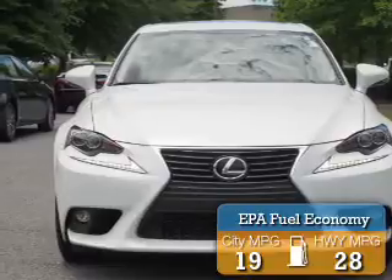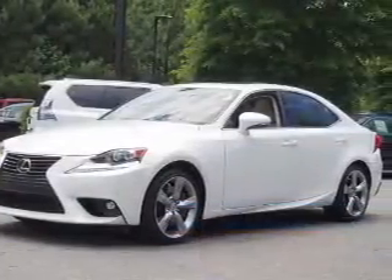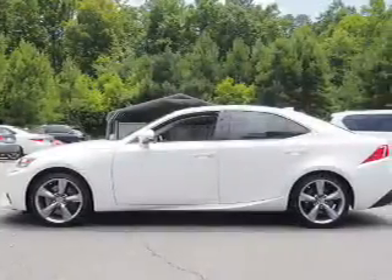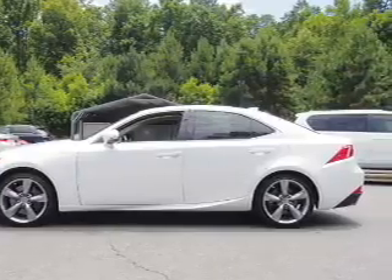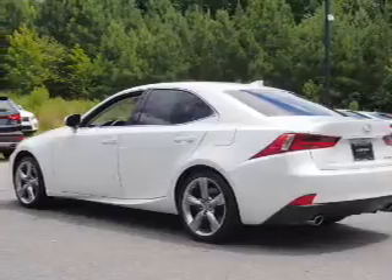Great fuel efficiency saves you money by requiring fewer trips to the gas station. The features include a power sunroof, electric trunk, auto-dimming mirrors, an alarm system, keyless entry, independent suspension, brake assist, traction control, stability control, and daytime running lights.